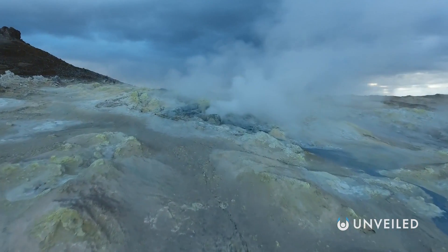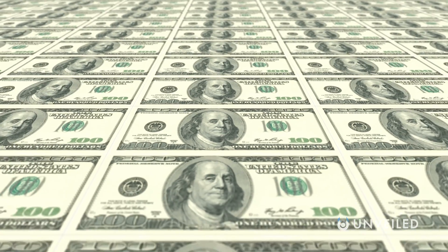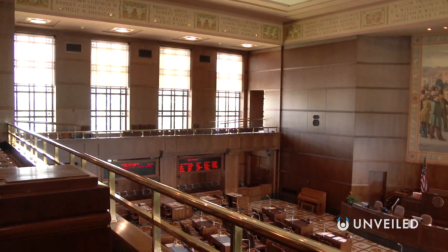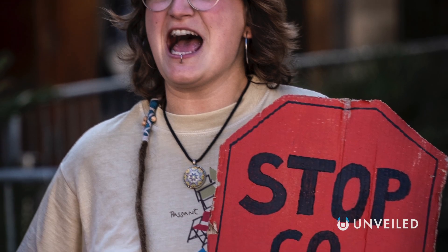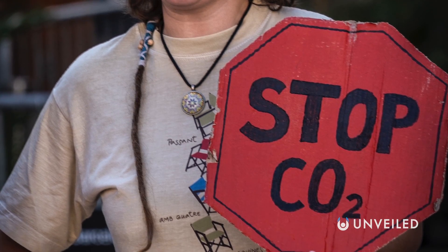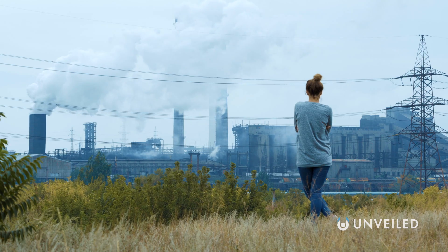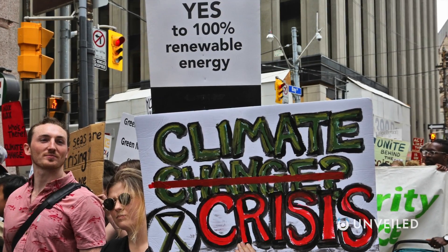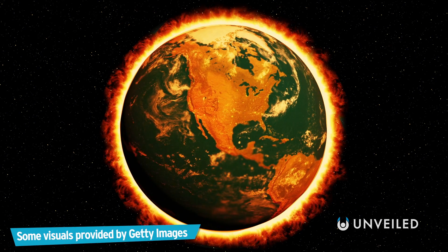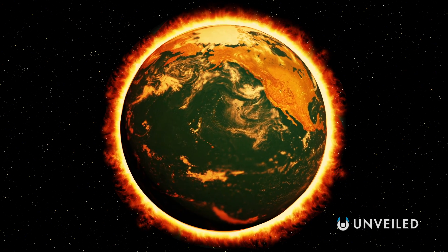Ultimately, the biggest problems geoengineering projects of all scales face is getting the funding and the support to go ahead. Governments and companies can't agree amongst themselves how they want to tackle climate change, and climate change denial remains an issue. Mastering our climate would take a worldwide effort of scientific collaboration. Curbing emissions isn't enough, and geoengineering can't help us if we're still producing greenhouse gases. We may need a combination of the two, and it'll definitely take everyone working together to lower the thermostat of global warming. And that's how to hack Earth and stop climate change.